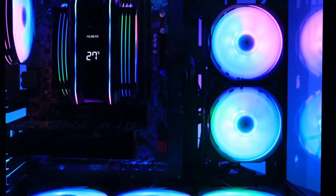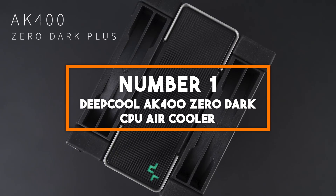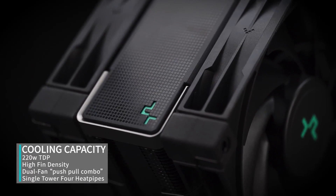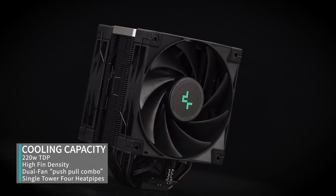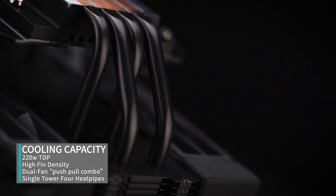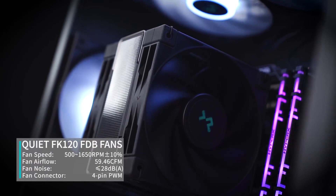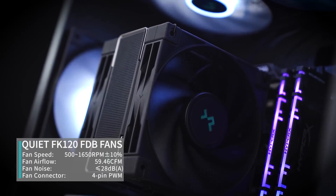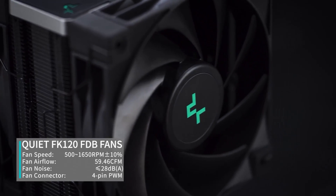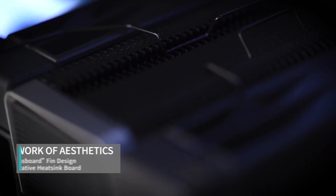Number 1: Deepcool AK400 Zero Dark CPU Air Cooler. In the top spot, we have the Deepcool AK400 Zero Dark, a powerhouse cooler designed to unleash extreme cooling power for your 2024 PC build. With a 220W TDP rating and a host of advanced features, this cooler takes the crown as the best CPU cooler for the year. The AK400 Zero Dark is equipped with four copper heat pipes that efficiently transfer heat away from your CPU, ensuring it operates at optimal temperatures even during demanding tasks — whether you're gaming, streaming, or engaging in content creation.